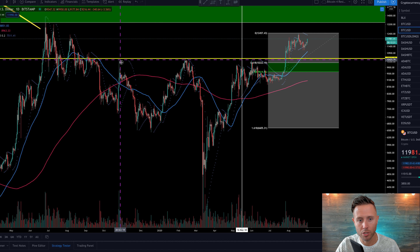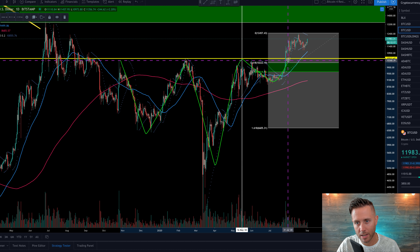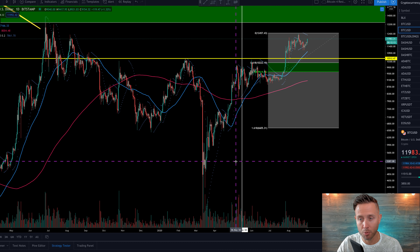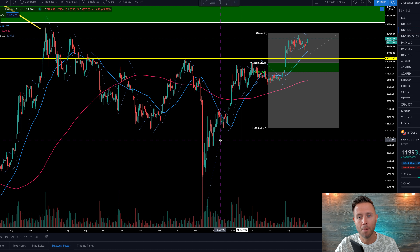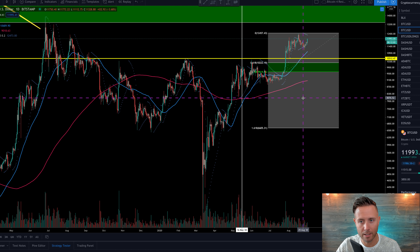Now that inverse head and shoulders — very bullish. We've broken the neckline right here at $10,500. It's an extremely bullish $20,000-plus Bitcoin target. This is a mid to long term type of pattern, so it's going to take some time to play out, but Bitcoin is potentially on its way. That's what's going on on the daily chart.